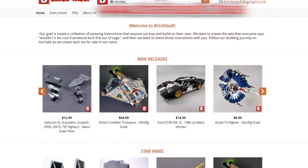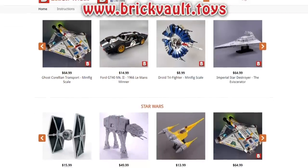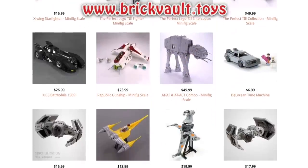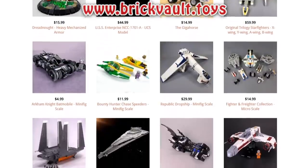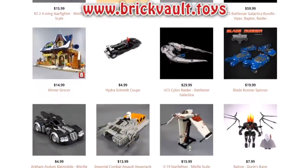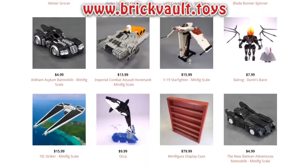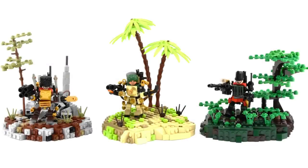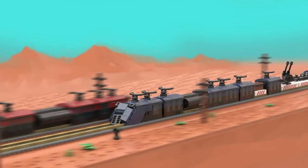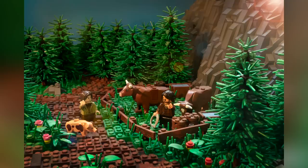Before I jump into my favorite creations of the week, we've got a web store that sells amazing LEGO custom building instructions. We work with some of the most talented designers from everywhere in the world, and buying instructions is a great way to both help support us as well as those amazingly talented designers. I'm also playing around with the format a bit — doing some honorable mentions first, then jumping into the top 10.